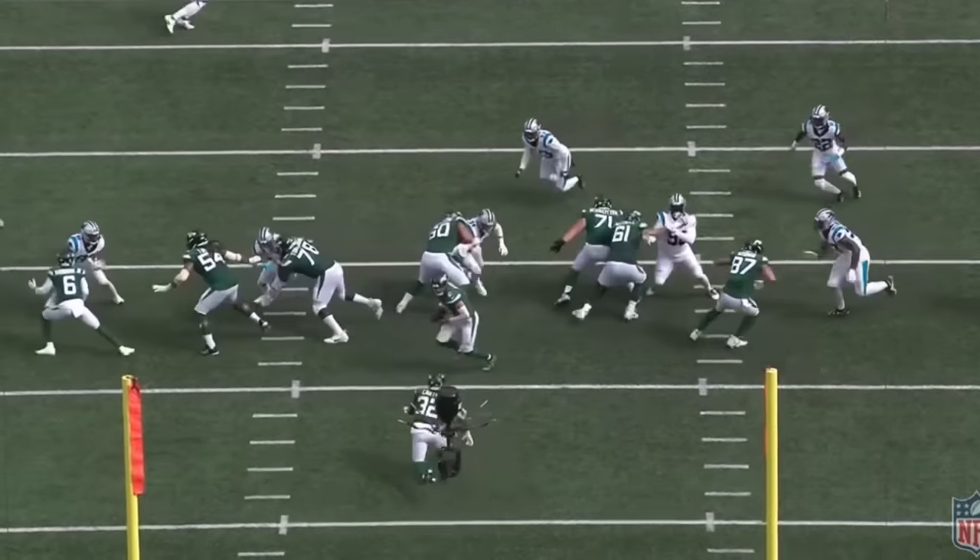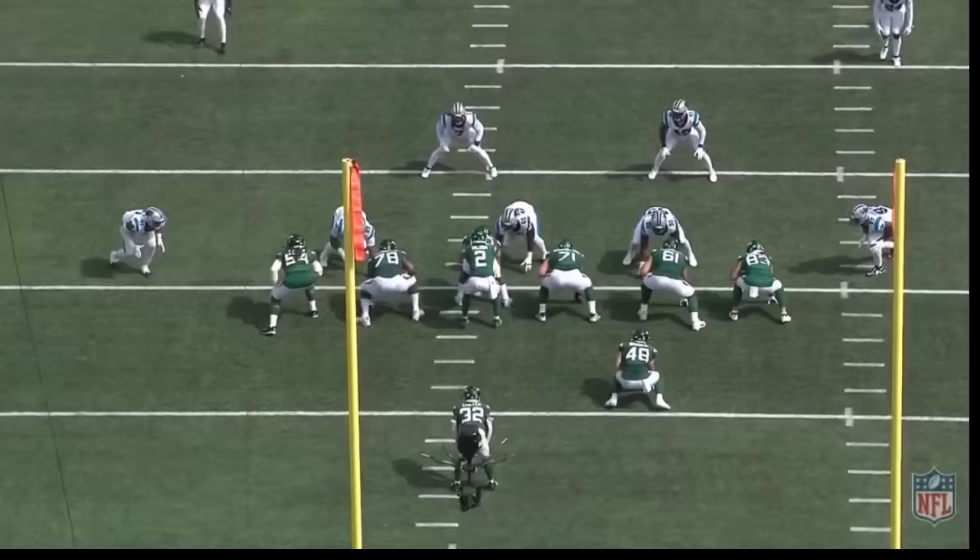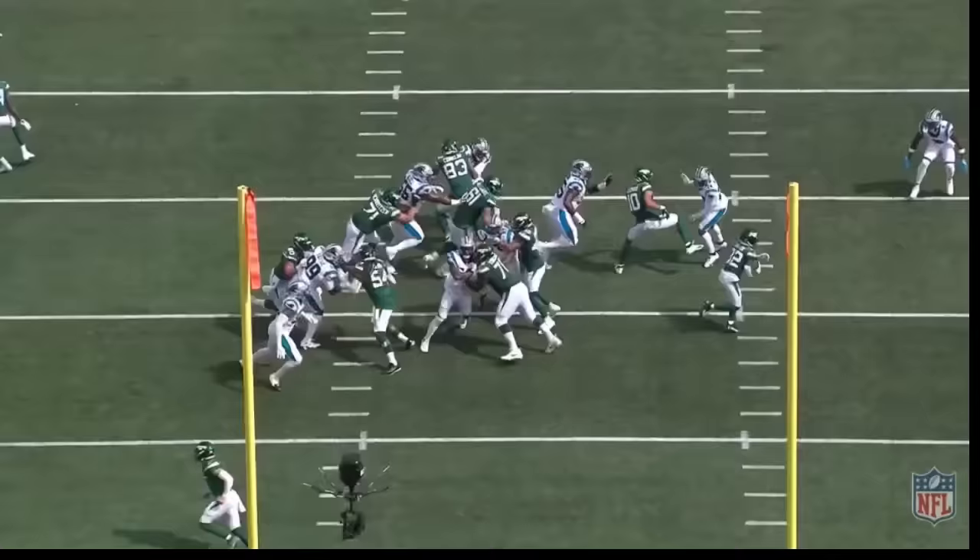Ladies and gentlemen, rookie Michael Carter is back. The Jets' third-year running back shone against the Carolina Panthers, so let's put on the All-22 and I'll show you why you should be excited about MC. Let's go.